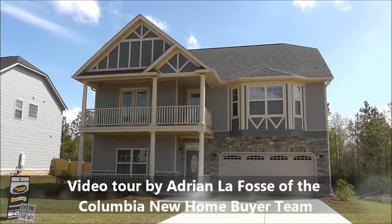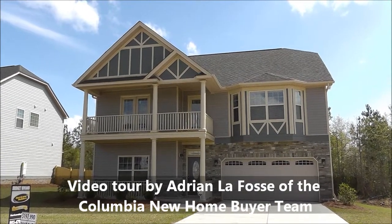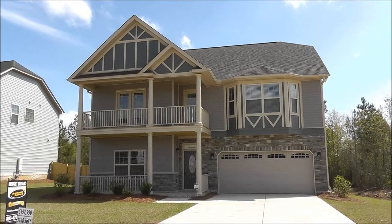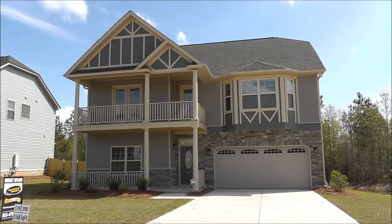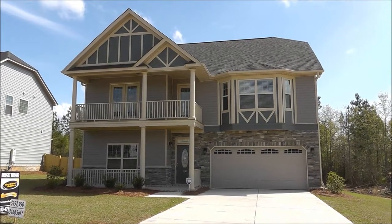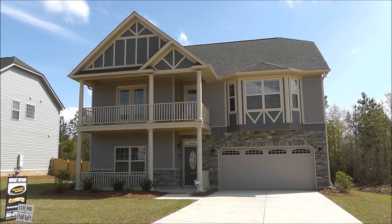Hey, Adrian LaFosse here with the Columbia New Homebuyer Team in Columbia, South Carolina. Actually, we're in Cayce, South Carolina today, right on the verge of Columbia. It's actually almost in the city limits of West Columbia, just across the river from the main part of downtown Columbia. We're in the neighborhood of Concord Park.